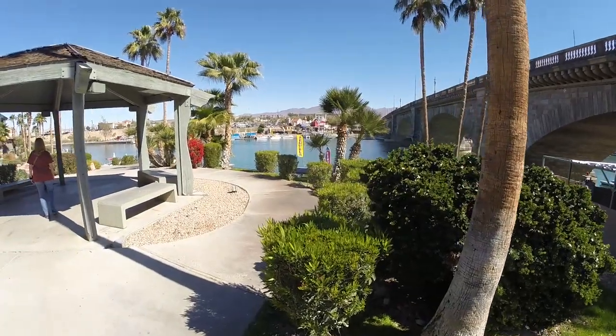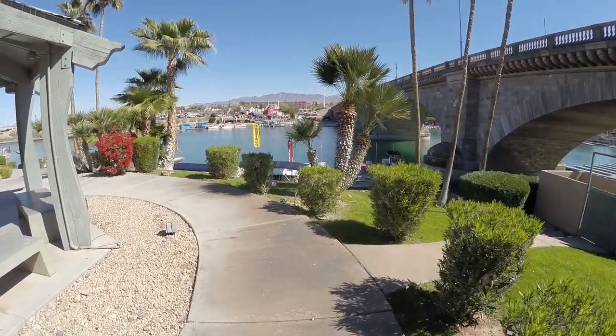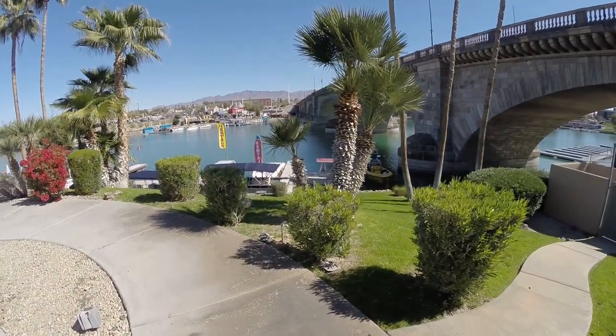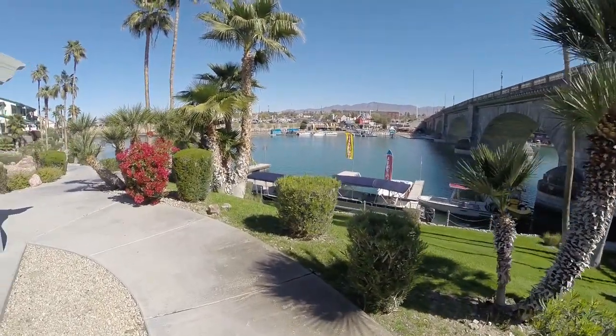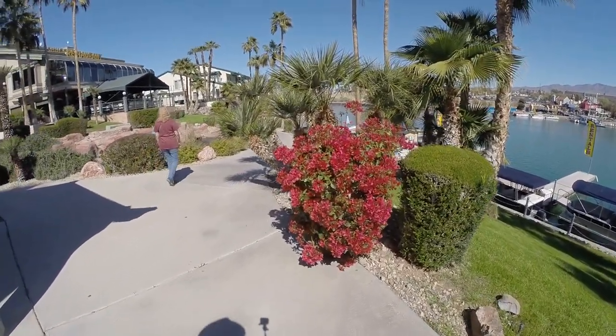A lot of the flowers in the desert bushes are starting to bloom, so we'll get some pictures of that one day. Look at the color on this one — isn't that beautiful?